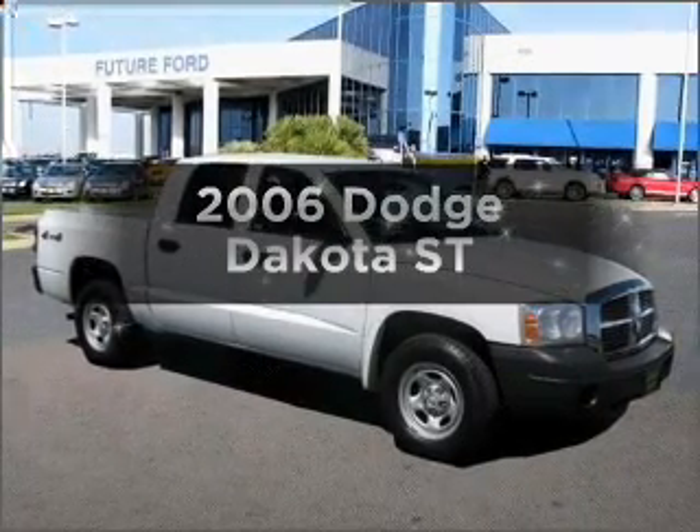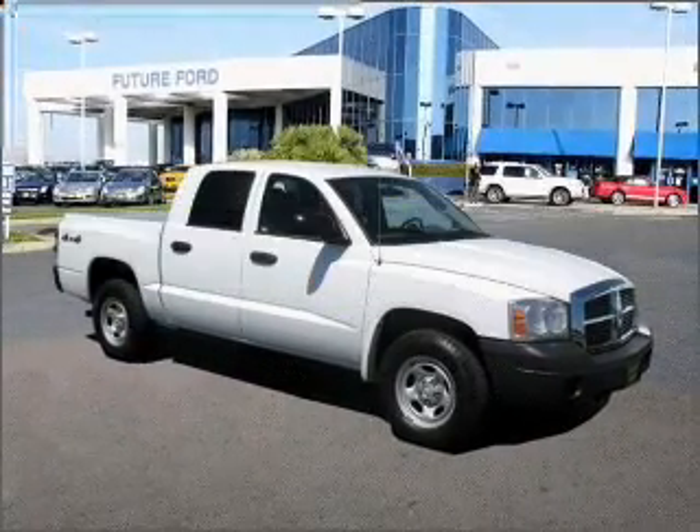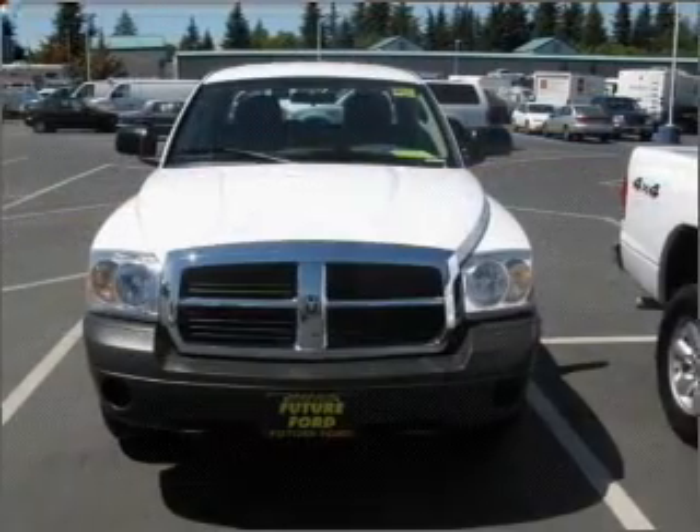Check out this 2006 Dodge Dakota. If you're looking for a first-rate auto, this one could be yours today.